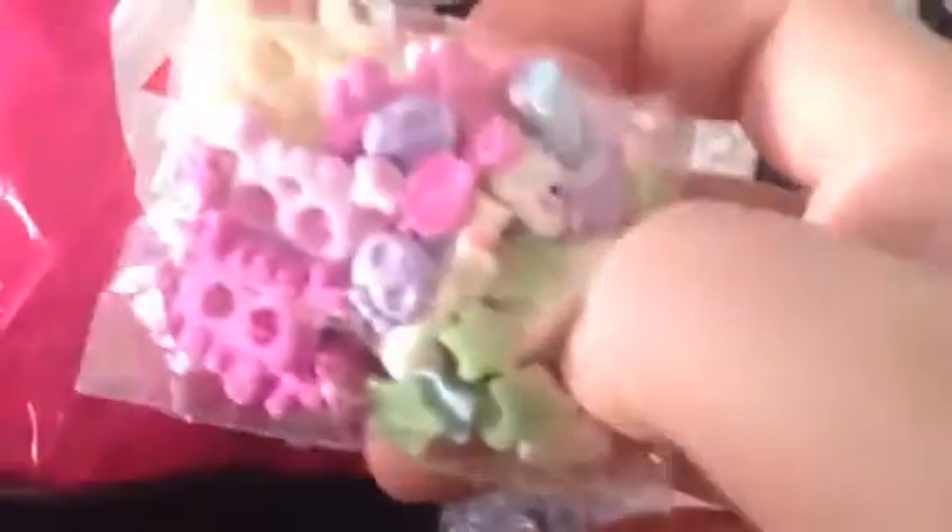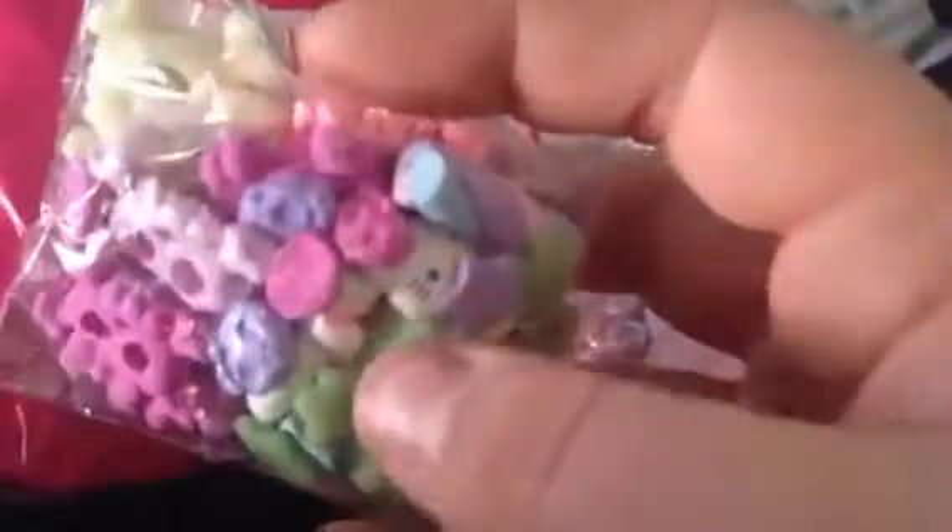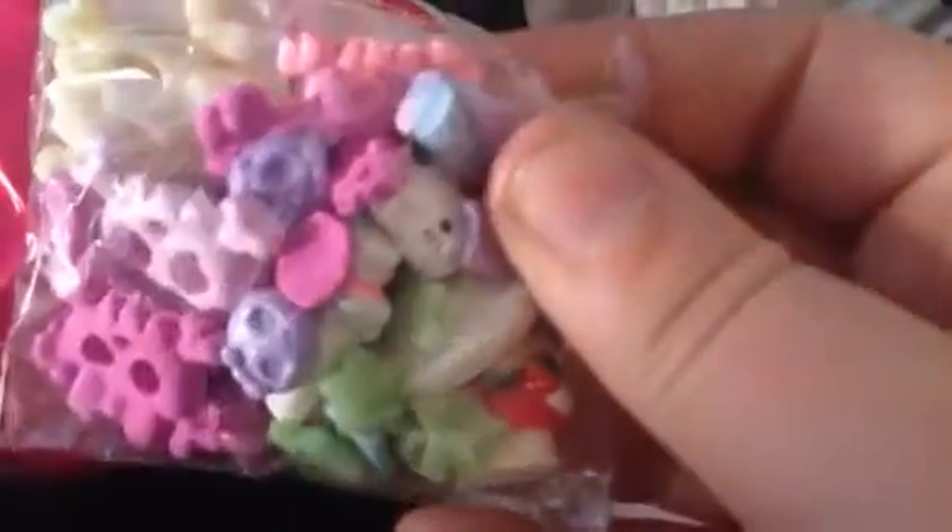And then she sent me a whole bunch of cabochons — they're all so cute. She sent me some bigger skulls, some tiny skulls, some stars, some little twirly things, and there's some Hello Kitty stuff in the back.